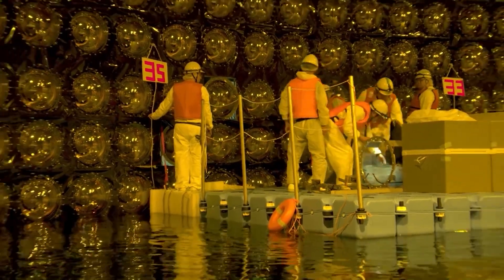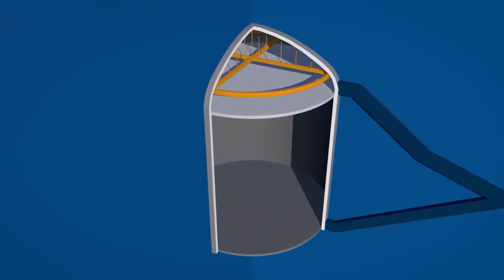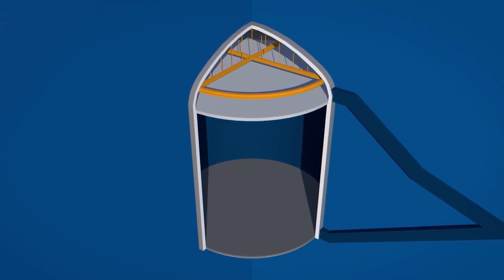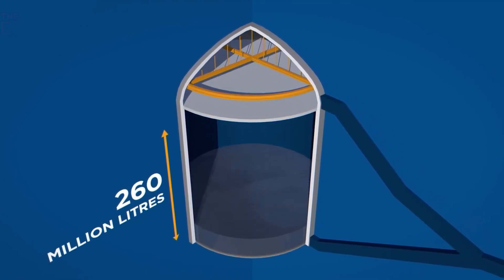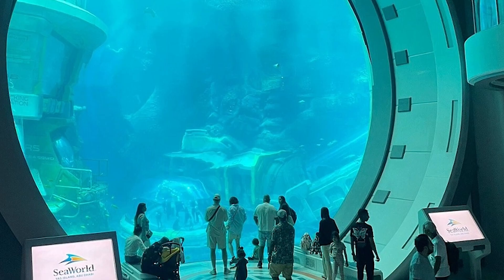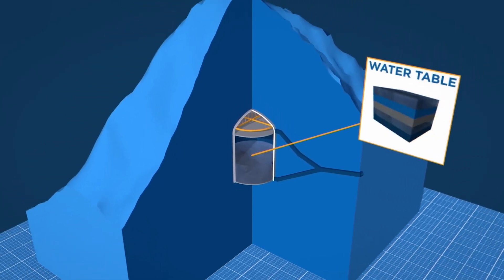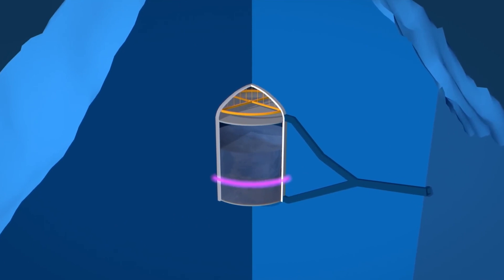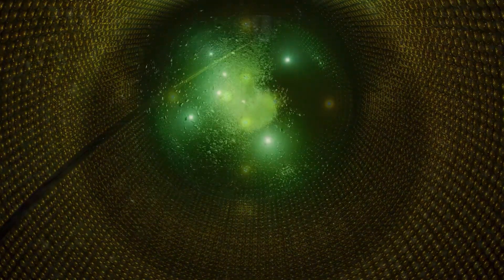Firstly, the interior of the cavern undergoes meticulous preparation: two layers of concrete are meticulously laid, ensuring structural integrity, and crucially, a waterproof layer is incorporated to safeguard against leaks. This cavern is destined to become the largest water tank globally, holding a staggering 260 million liters once fully sealed — nearly four and a half times larger than the world-renowned aquarium at SeaWorld Abu Dhabi. The cavern will be filled with water sourced from the mountain's water table, a process expected to take around six months. Despite the natural purity of the water, it undergoes additional treatment, including exposure to UV lights, to achieve an unparalleled level of purity capable of dissolving metal.